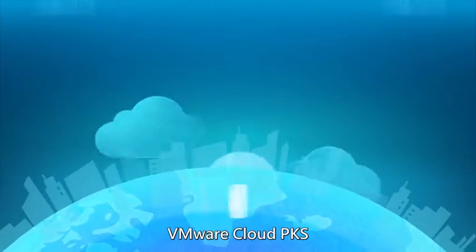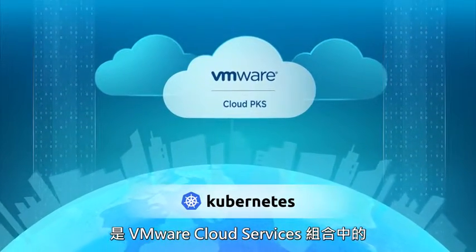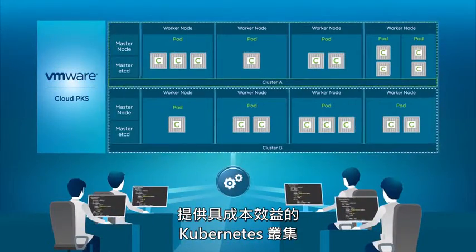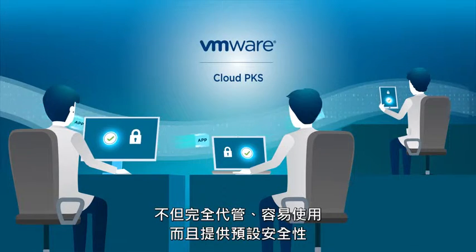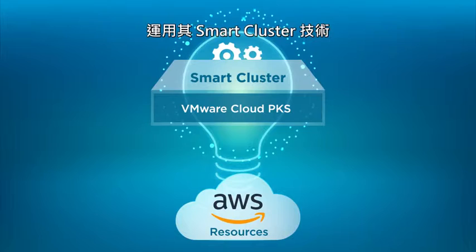VMware Cloud PKS is an enterprise-grade Kubernetes-as-a-service offering in the VMware cloud services portfolio. It provides cost-effective Kubernetes clusters that are fully managed, easy to use, and secure by default. VMware Cloud PKS provides an efficient resource management layer with its smart cluster technology.